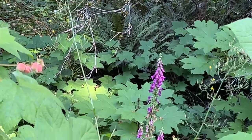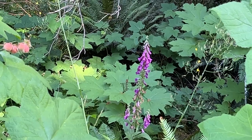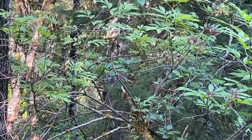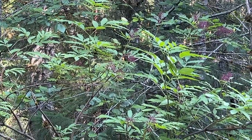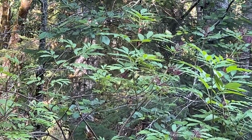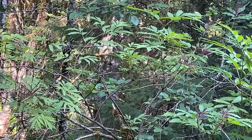Look at that — there's a foxglove right there, about halfway through its bloom cycle. And right there, that tree is an elderberry tree, and that looks like it's been picked clean already. A little early for that, but it is what it is.